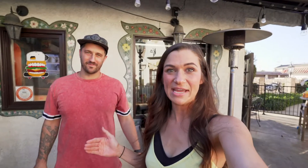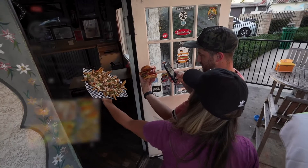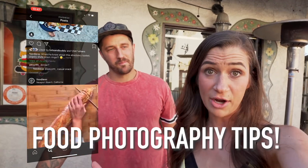I am here with Buddy from Foodie OC — he is half of the team of that fabulous food account. If you have not checked them out, seriously go give their page a look and a follow. They make you so hungry. Buddy is going to share with us a few food photography and editing tips.